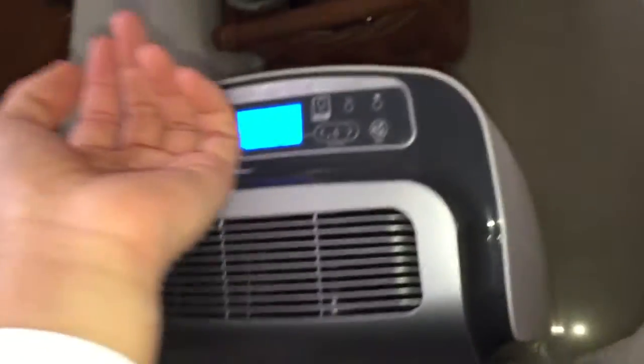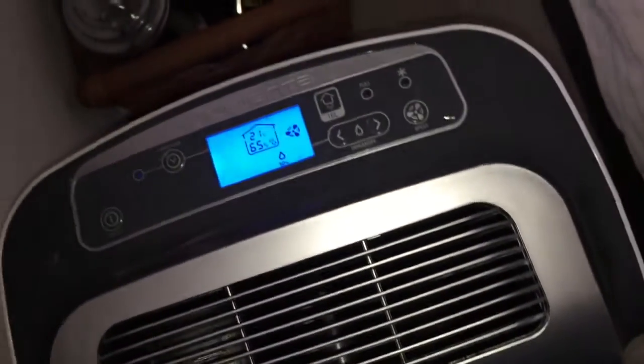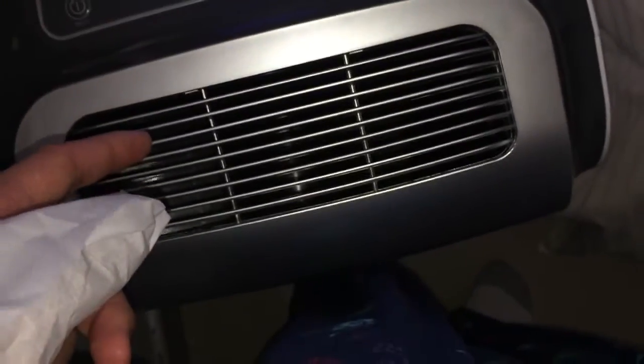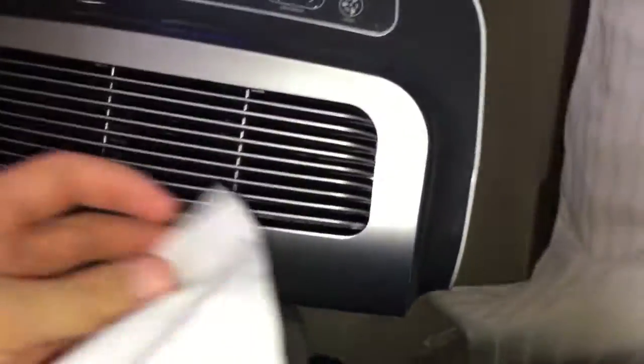So yeah, that's low. Now I'm gonna turn it up to high. This is the humidity control, by the way. The fan is very quiet — probably because it's bigger. My other one is smaller so it runs faster, and this one is bigger so it runs slower.